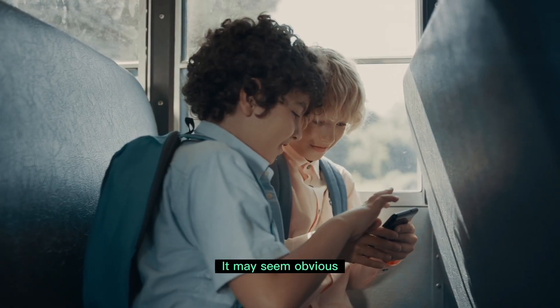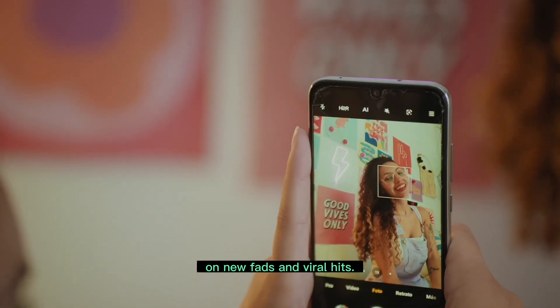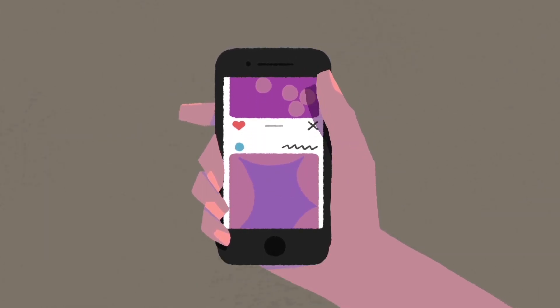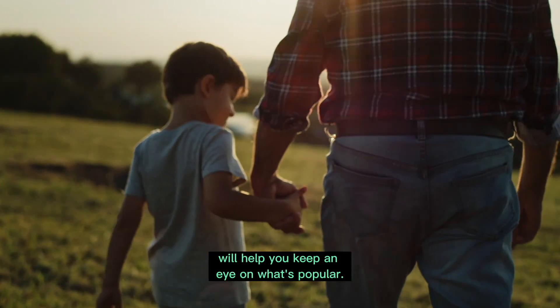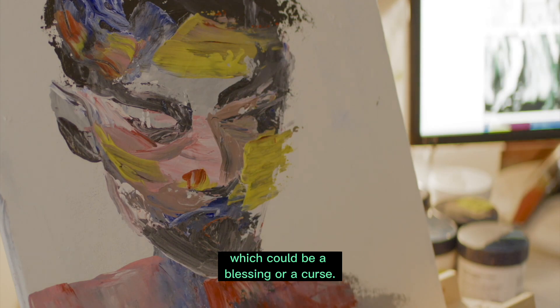Safety tips for parents — Check Downloads. It may seem obvious to keep an eye on what is downloaded on a device, but it can be very easy to miss out on new fads and viral hits. Most app stores let you see what's currently trending alongside descriptions of what an app is. Talking to your child about what current trends they're enjoying will help you keep an eye on what's popular — and you will also get to see what you might look like in the future, which could be a blessing or a curse.